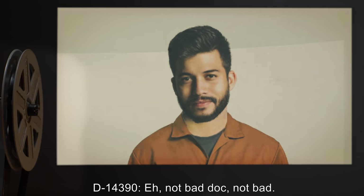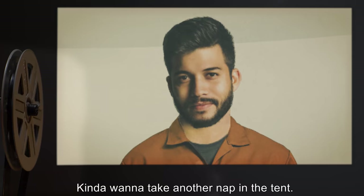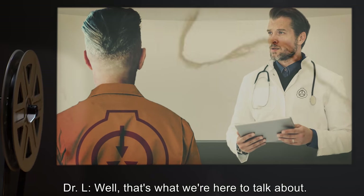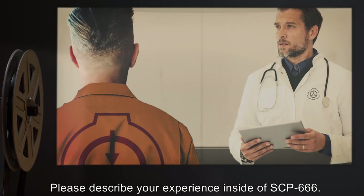D-14-39-0: Not bad, Doc. Kinda wanna take another nap in the tent. Dr. L: Well, that's what we're here to talk about. Please describe your experience inside of SCP-666.